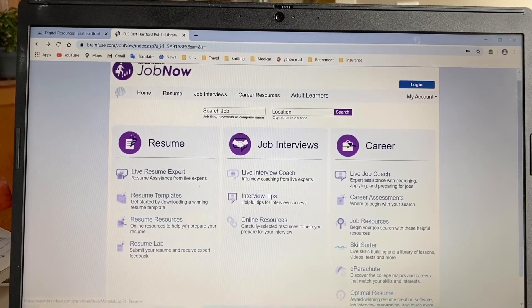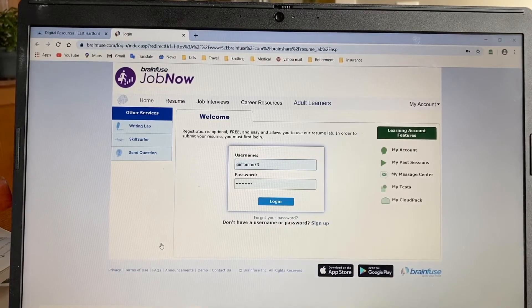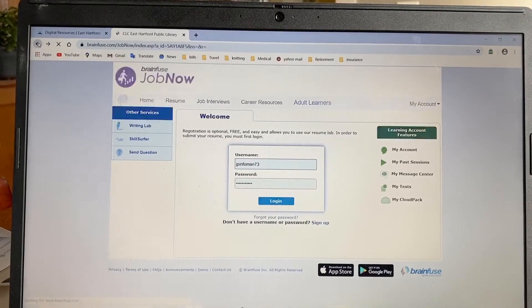The other really nice thing — and I highly recommend this — is the resume lab. You can log in here, upload your resume, and send it to someone who will usually within 24 hours send it back to you critiqued. I have done this with my own resume, and what I got back looked like I spent hundreds of dollars to have a professional reformat and really spiff it up. So if you really want your resume to shine, I highly recommend this. The other nice thing is you do not need an email address to do this. You can do it from a library computer, from home, from your phone, your tablet, whatever device you have. It's all free.